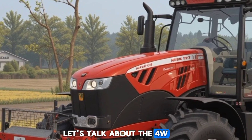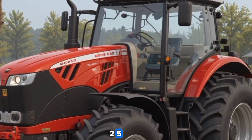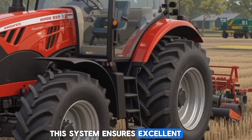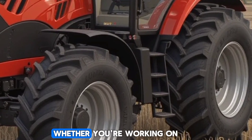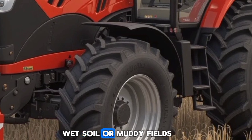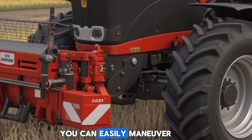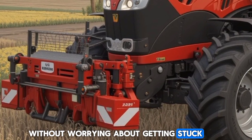Let's talk about the 4WD drivetrain that comes standard with the 2025 6R230. This system ensures excellent traction and stability in even the toughest conditions, whether you're working on wet soil or muddy fields. With the tractor's high ground clearance, you can easily maneuver through a variety of terrains without worrying about getting stuck.